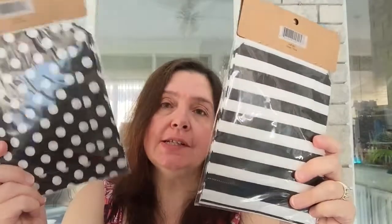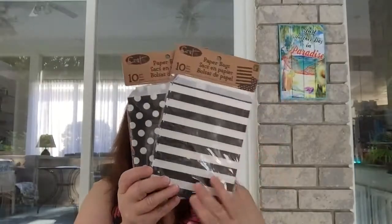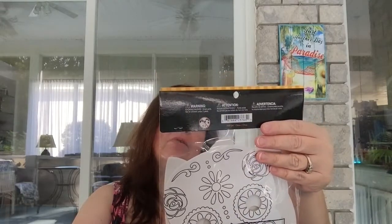I picked up some more of these little bags for a Halloween book I have in mind to make. I thought these would be perfect because of the black and white polka dots and black and white stripes. You get 10 bags for $1.25. The Dollaramas I went to had a lot of these — in blue, red, purple, and black and white.